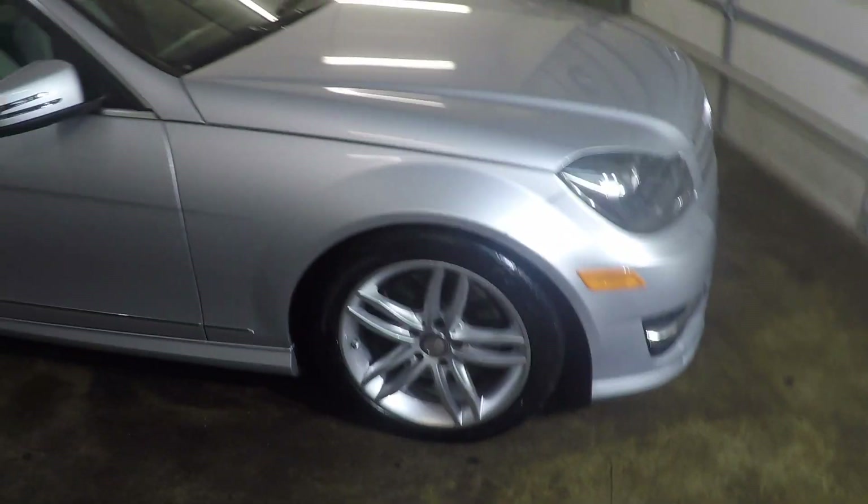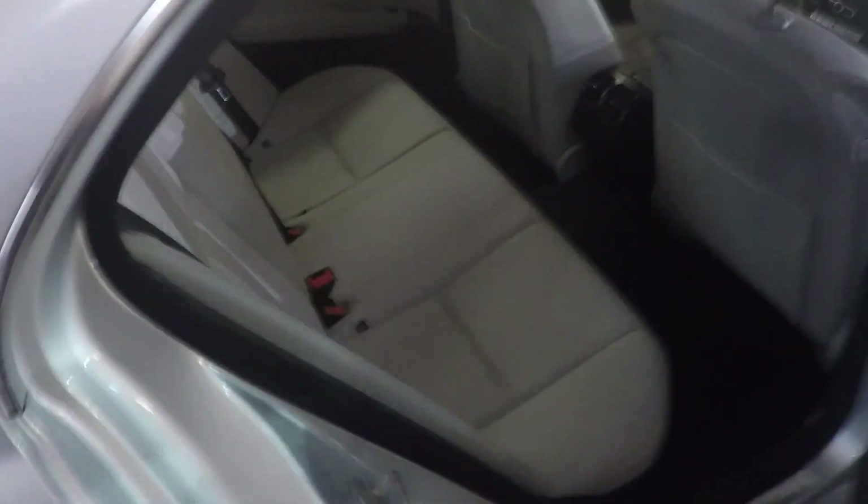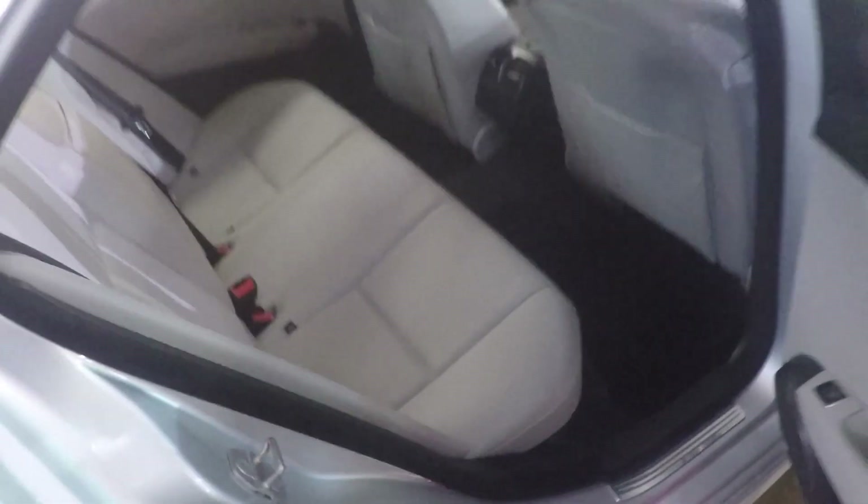This is ceramic coated — detailed everything. Inside is all detailed, ceramic coated seats. We got that stain out that I was showing y'all, and the stains in the back are gone. It looks brand new.